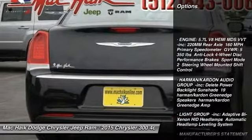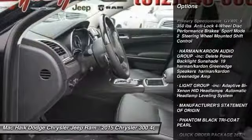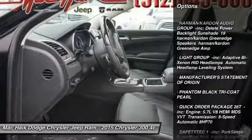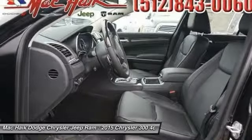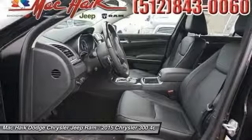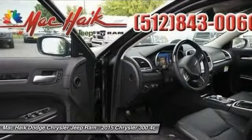Anti-lock braking system, traction control, remote engine start, stability control, power passenger seat, navigation system, steering wheel audio controls, adjustable steering wheel, driver airbag, power steering.